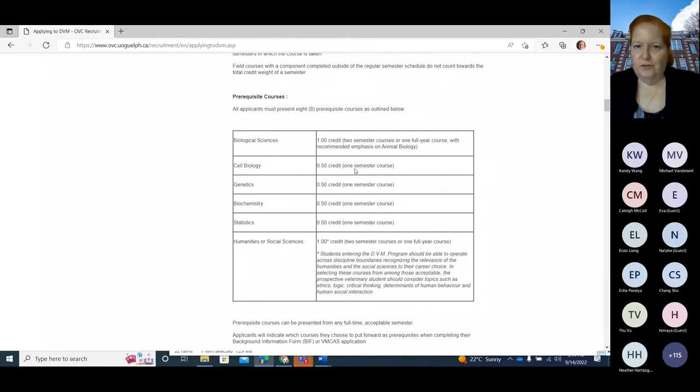The required courses are: two biological sciences, cell biology, genetics, biochemistry, and statistics. Organic chemistry is not biochemistry, but you normally need to take it to get to biochemistry — so biochemistry is typically a second-year course. You also need humanities and social science, which is a very broad category. It can include pretty much anything that relates to learning how people tick or behave. This is important because so much of veterinary medicine is not just about animals but about people too, since every animal you'll work with has a person attached to it.